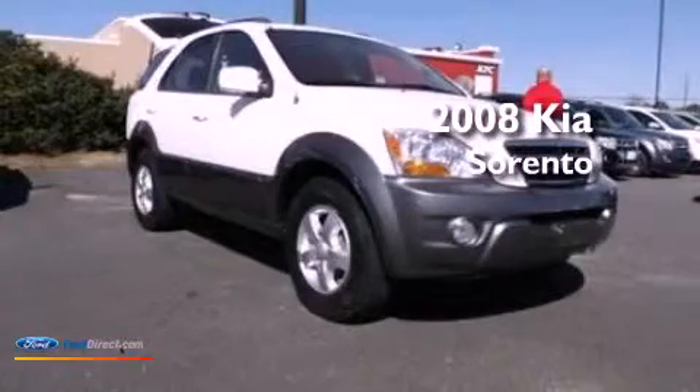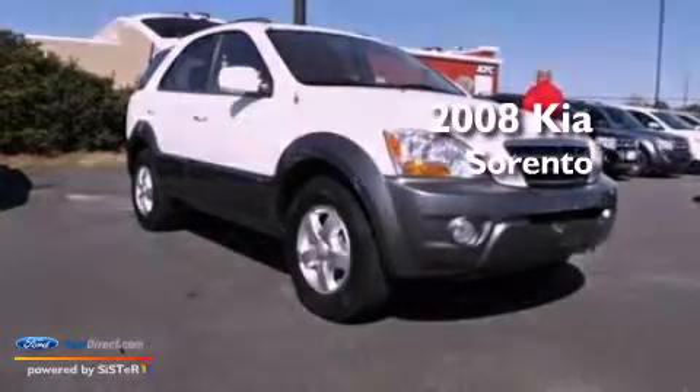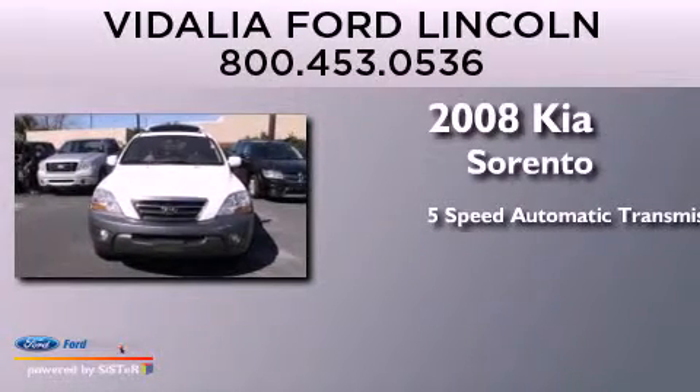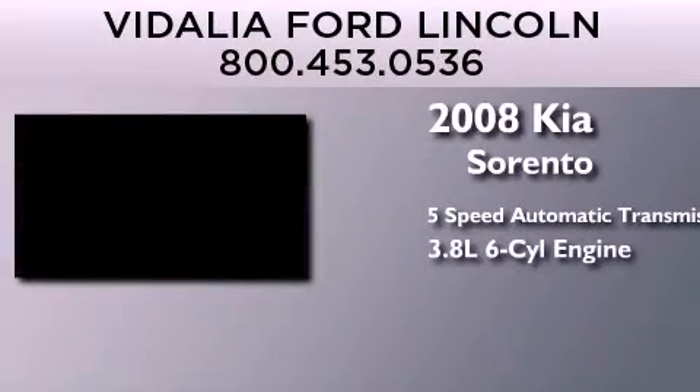This is a 2008 Kia Sorento. This crossover has a 5-speed automatic transmission and a 3.8-liter V6.